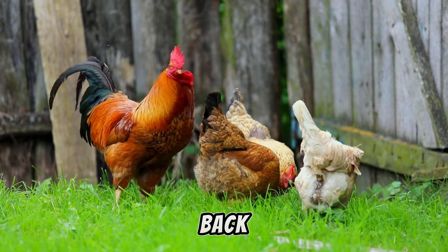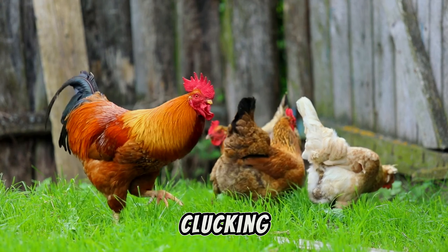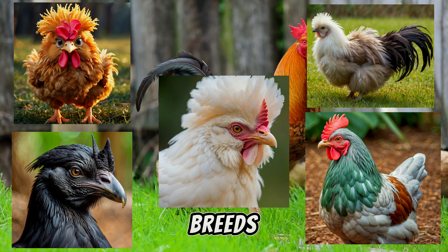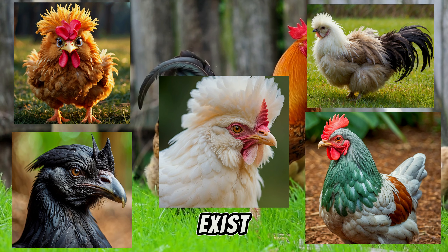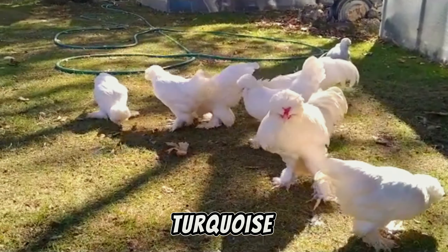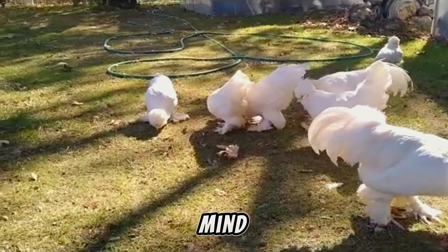Hey everyone and welcome back to the channel. Today we're clucking around the coop to discover five unbelievable chicken breeds that you won't believe actually exist. From chickens with feathered feet to ones with turquoise eggs, get ready to have your mind blown.